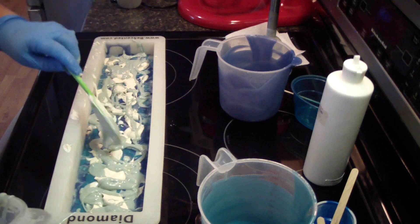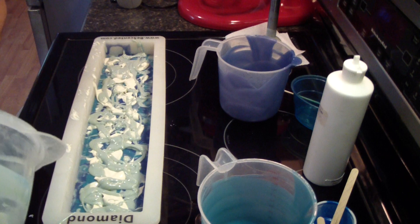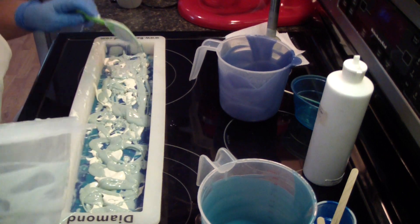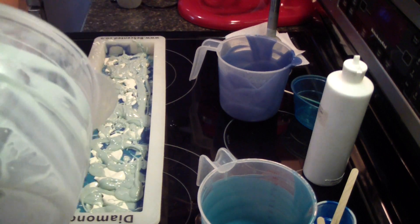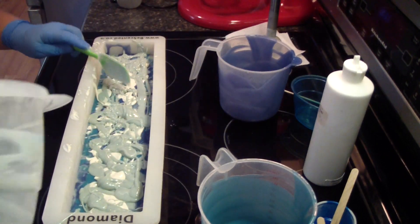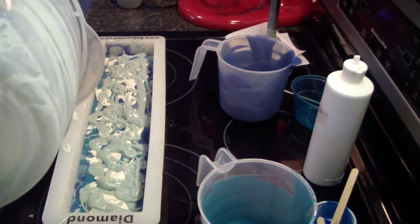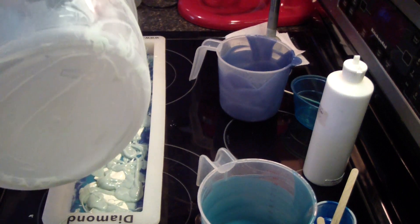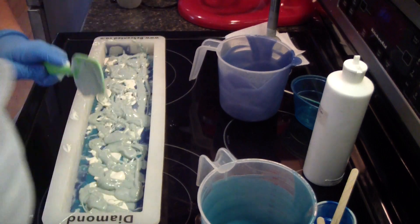That's the fun of a soaping challenge — you don't have to be perfect. It's fun. Challenge yourself to do something maybe you've never tried before or you're nervous about. There is a $5 entry fee that will go towards the prizes, so that way we can give out all these great prizes for everybody.